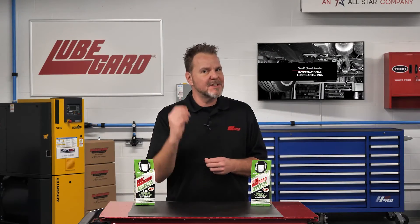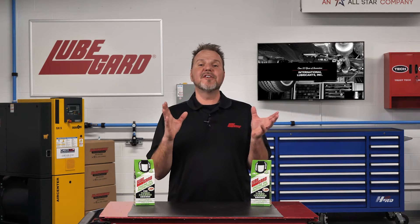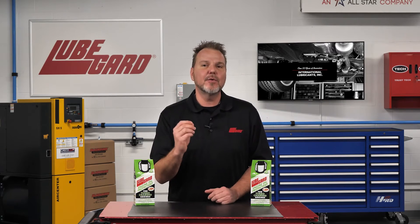LubeGuard is specifically formulated without calcium, which is known to increase LSPI occurrence. LubeGuard also does not contain zinc or ZDDP, which is harmful to catalytic converters and creates sludge.